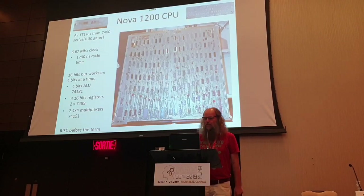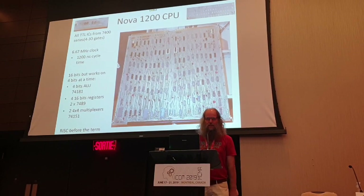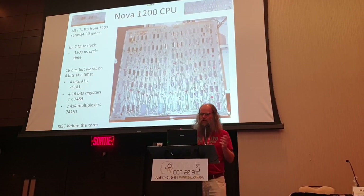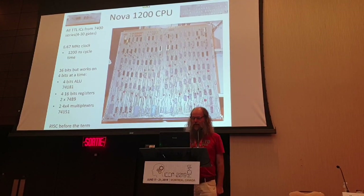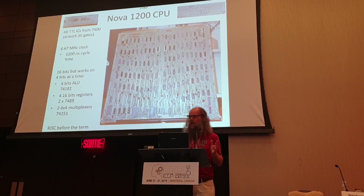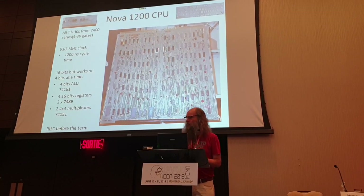The CPU in the Nova is made with TTL ICs - basically there's very small scale integration. The biggest one has maybe 30 gates, the smallest one has four gates, and that makes the whole CPU. It's about 100 chips, so it's all very discrete. There's no microprocessor on it - this board is the microprocessor.